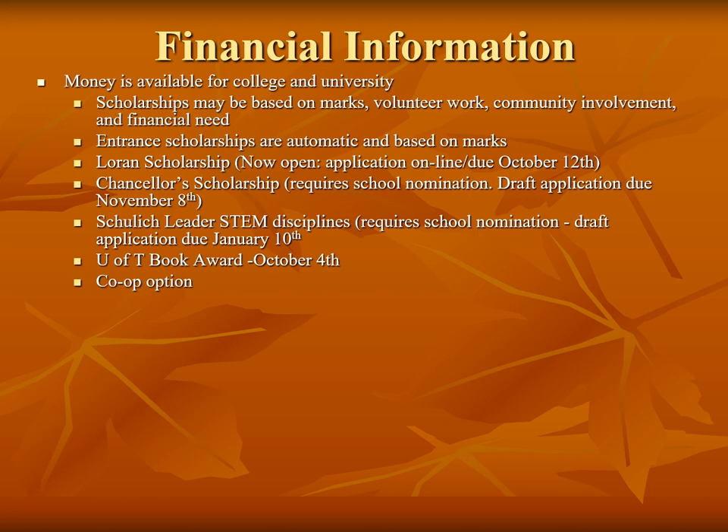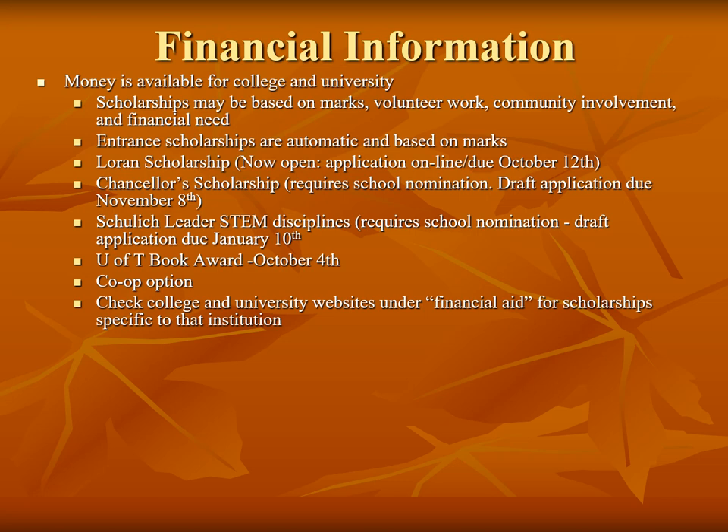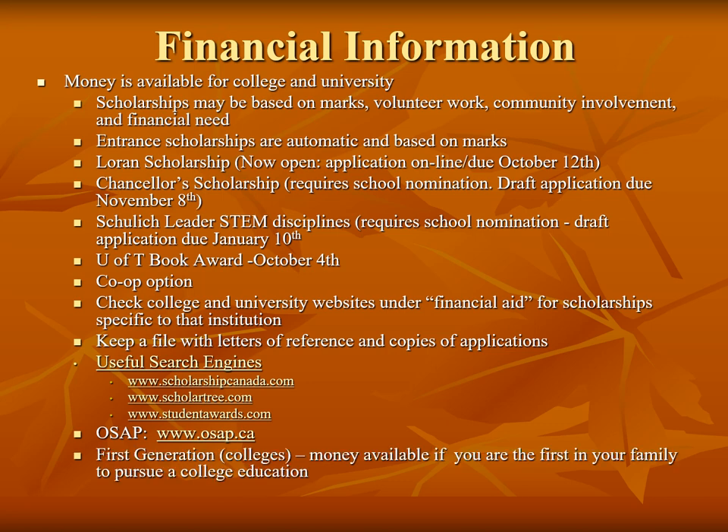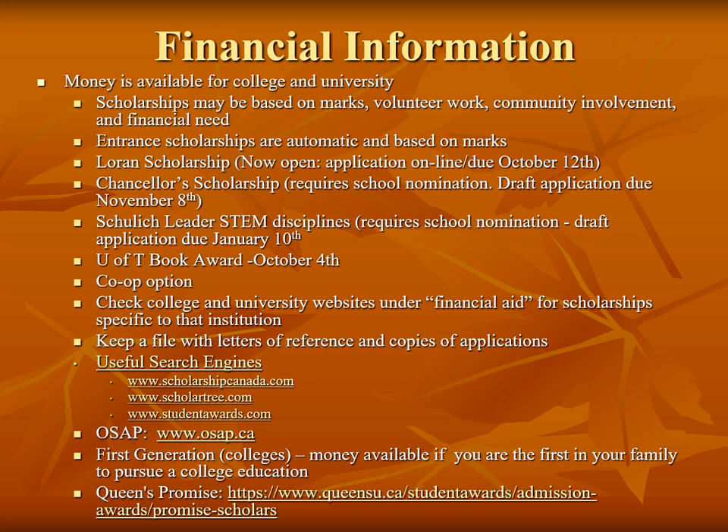Co-op is another great way for students to earn money and make connections while attending university. Students will spend four months of their year working for a company and getting paid, learning on the job and gaining valuable experience for future employment. Please check the Financial Aid tab on university and college websites for more information. There are also a number of search engines to help students sort through scholarships — students create a profile and the search engine will match scholarships to them. OSAP is a student loan and the application usually opens in May. First generation funding is available if you are the first person in your family to attend post-secondary, and the Queen's Promise Scholarship is a bursary based on significant financial need.